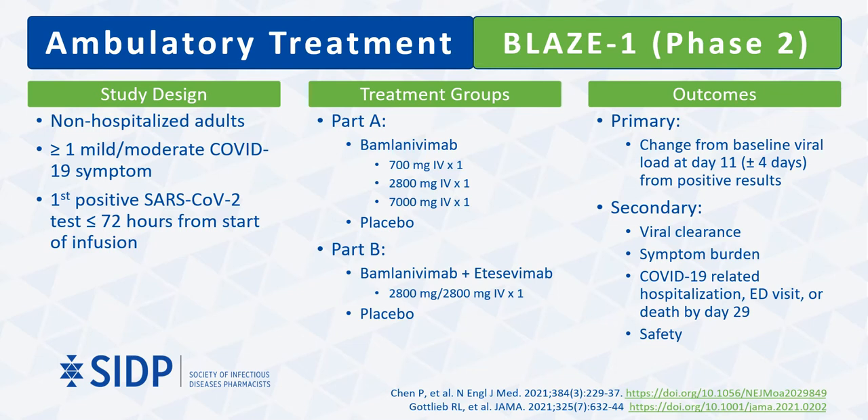The BLAZE-1 trial assessed the effects of bamlanivimab with or without etesevimab on non-hospitalized adult patients reporting at least one symptom of mild to moderate COVID-19 disease. Subjects had to have had their first positive SARS-CoV-2 test result within 72 hours of receiving the antibody infusion, with no limit on how long patients were symptomatic prior to enrollment. The phase 2 results were released in two separate publications discussing the antiviral activity of three different doses of IV bamlanivimab monotherapy in part A, and combination therapy results in part B.